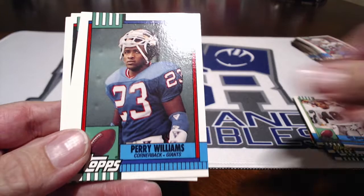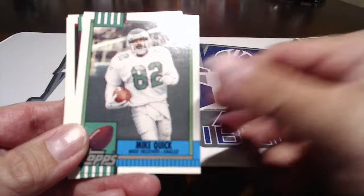Ron Cherry. Wes Hopkins. Oh, there's Joe Montana — that's a good one. Topps All-Pro, put him to the side. Harry Williams. Jeff Jaeger, he was a good kicker. Mike Quick — he was very fast, he really was.